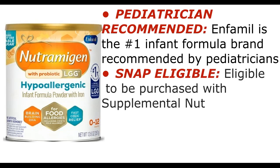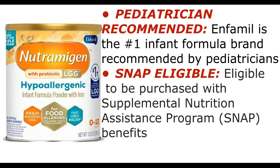Pediatrician recommended: Enfamil is the number one infant formula brand recommended by pediatricians. SNAP eligible: eligible to be purchased with Supplemental Nutrition Assistance Program (SNAP) benefits.